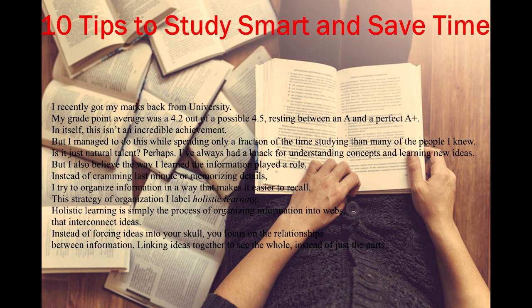Is it just natural talent? Perhaps. I've always had a knack for understanding concepts and learning new ideas. But I also believe the way I learned the information played a role. Instead of cramming last minute or memorizing details, I try to organize information in a way that makes it easier to recall.